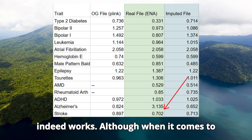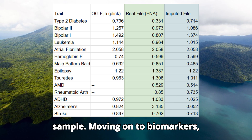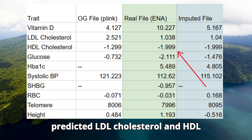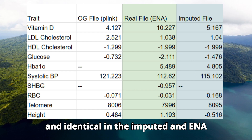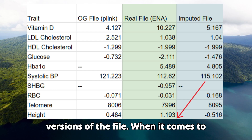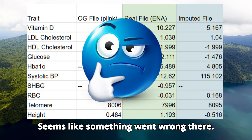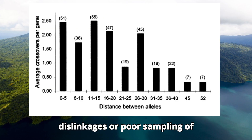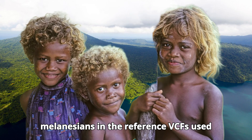Although when it comes to Alzheimer's, there is a big mismatch between the ENA sample and the imputed sample. Moving on to biomarkers, predicted LDL cholesterol and HDL cholesterol levels were exactly spot-on and identical in the imputed and ENA versions. When it comes to height, however, the imputed file was way off — seems like something went wrong there.